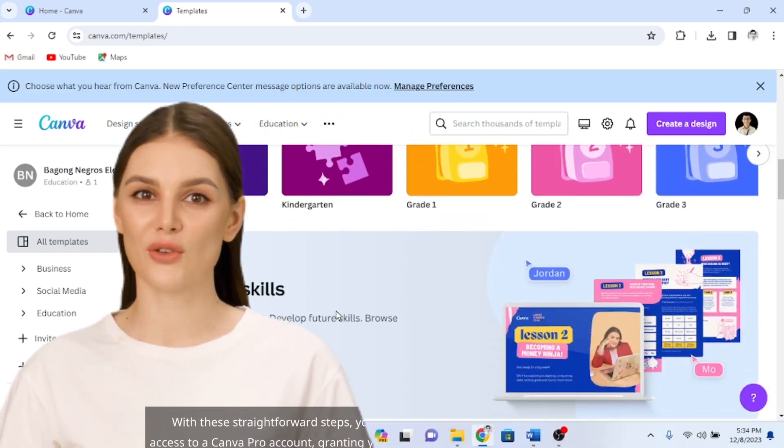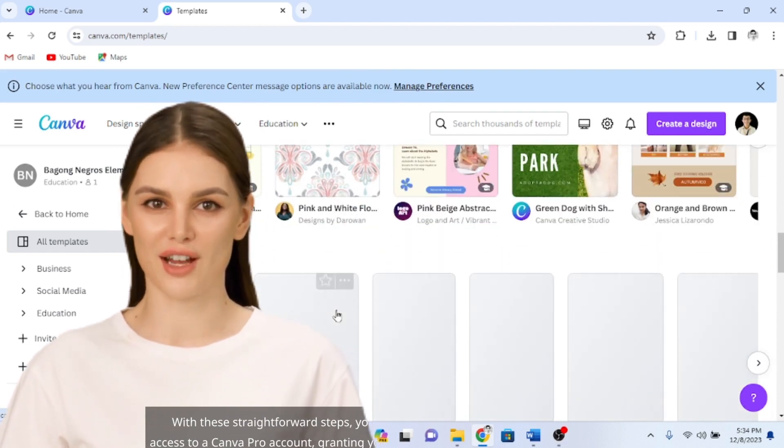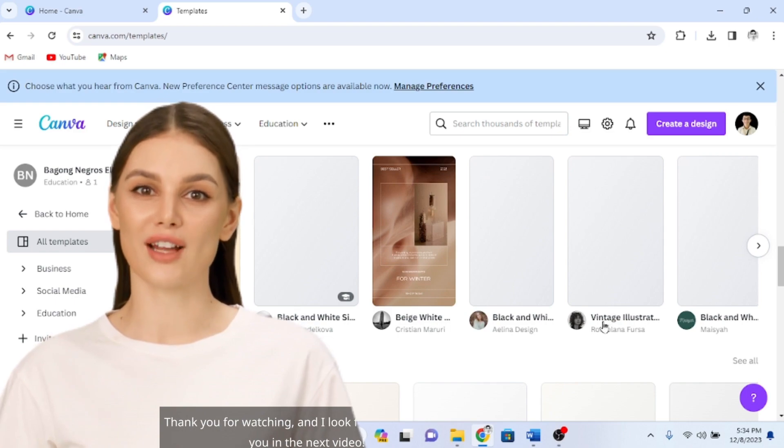With these straightforward steps, you'll now have access to a Canva Pro account, granting you free access to thousands of amazing designs. Thank you for watching, and I look forward to seeing you in the next video.